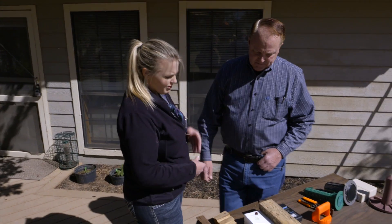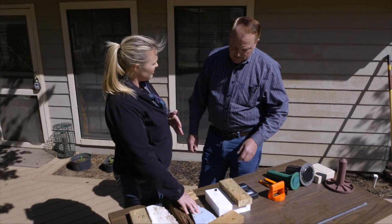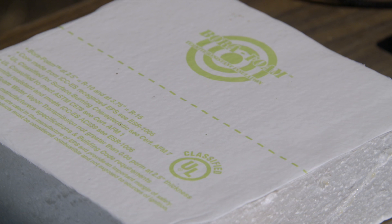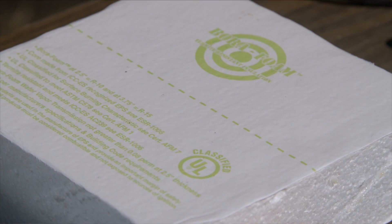If you're a new home builder, you can buy treated insulation. Foam insulation treated with a chemical which will stop termites is available.